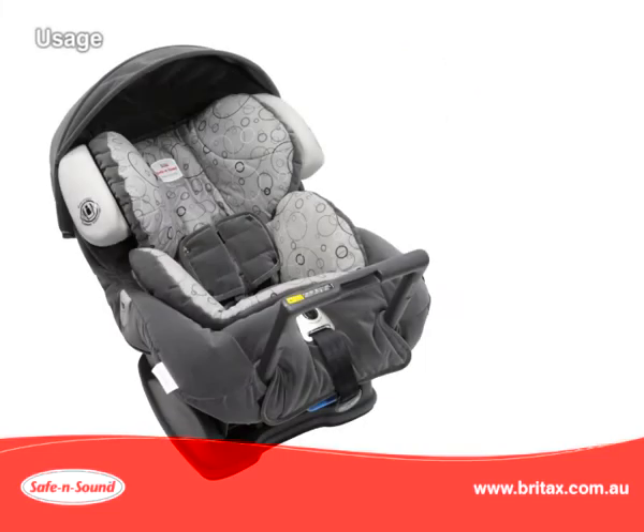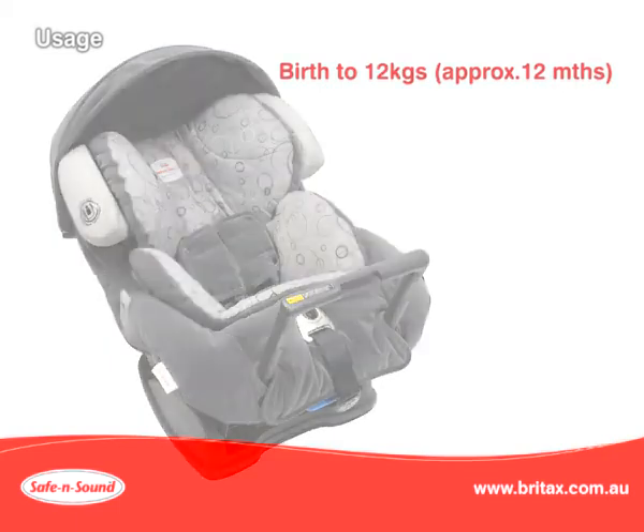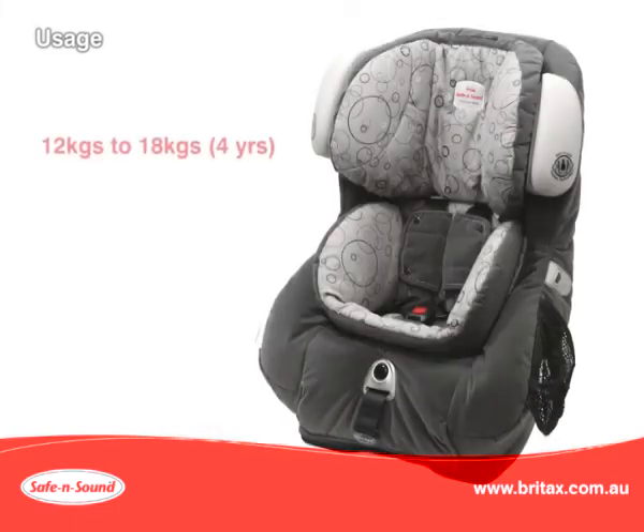The Platinum AHR with air cushions can be used rearward facing from birth up to 12 kilos — this is an approximate 12-month-old baby. At 12 kilos, convert to a forward facing seat and you can use this up to 18 kilos. This is approximately a 4-year-old toddler.